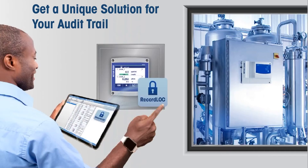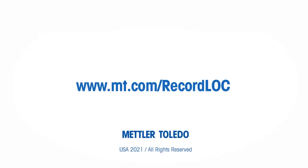RecordLock provides a transmitter-stored, encrypted audit trail. However, all user data is stored on the PC to better comply with the ALCOA Plus requirement that data is legible, original, and contemporaneous. Learn more about how Mettler Toledo's RecordLock can help ensure your water system is in compliance with the highest standards for electronic record keeping at mt.com/recordlock.